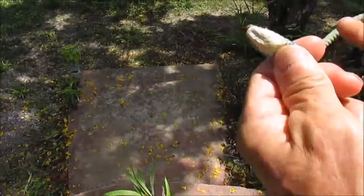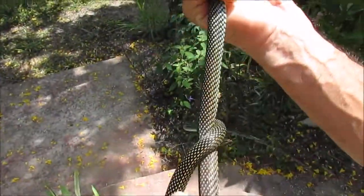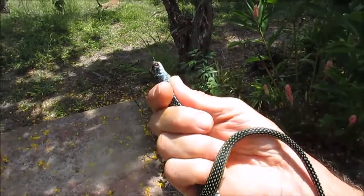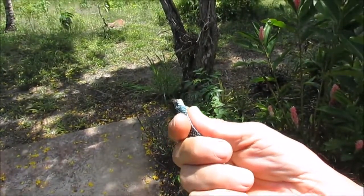Pretty ferocious. He bit me in the finger when I caught him — you can see my finger right there. I'm not going to show you the wound, but it's not poisonous. It doesn't even have a rear fang poison. But like I said, he's a very pretty snake.